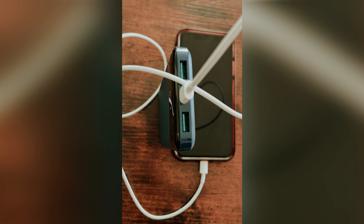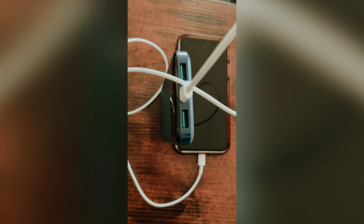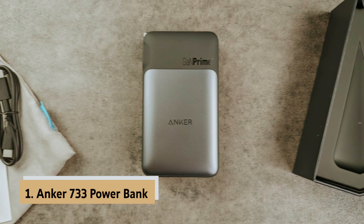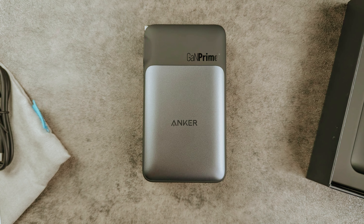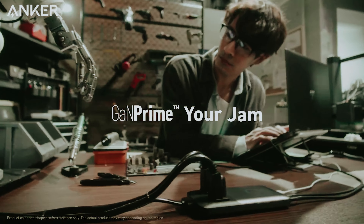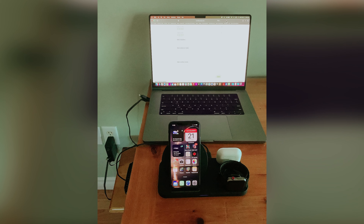At number two on our list is the Charmast portable charger, our pick for best portable charger with built-in cords. Are you tired of rummaging through your bag for different charging cords for all your devices? This convenient charging device is perfect for those who need versatility when powering up their electronics. With six outputs and three inputs, this portable charger can accommodate a variety of devices including smartphones, tablets, and micro devices. Its slim and lightweight design makes it easy to carry, and with each cable neatly tucked into the back of the device, you can say goodbye to tangled cords. Keep track of your battery level with the digital display screen.